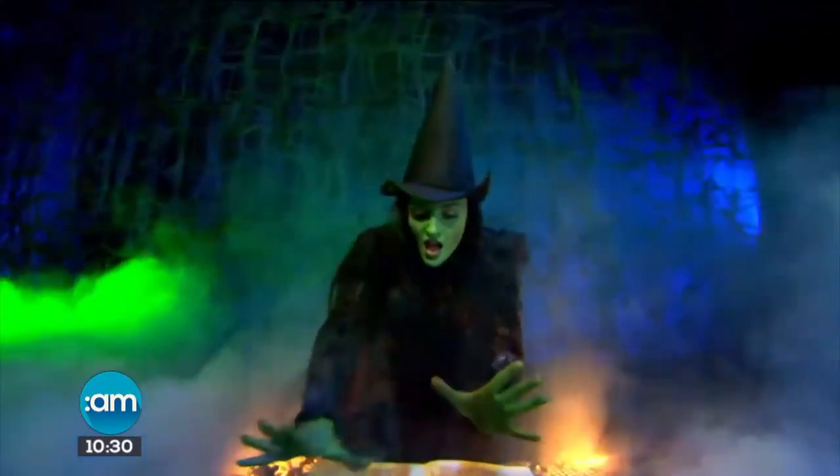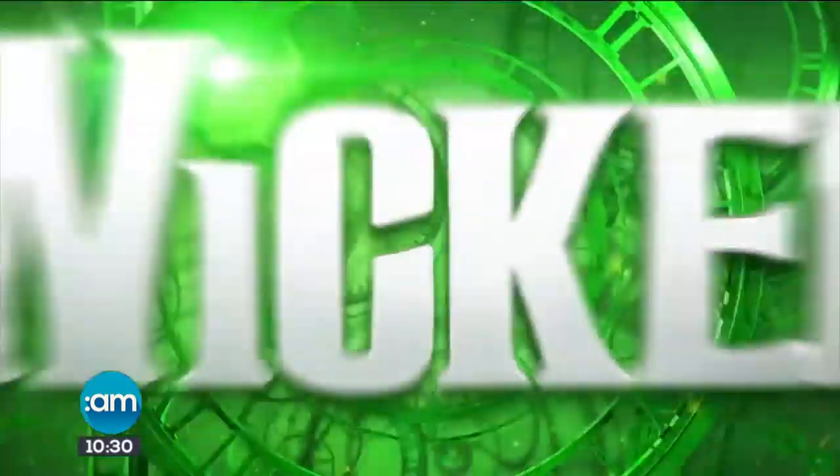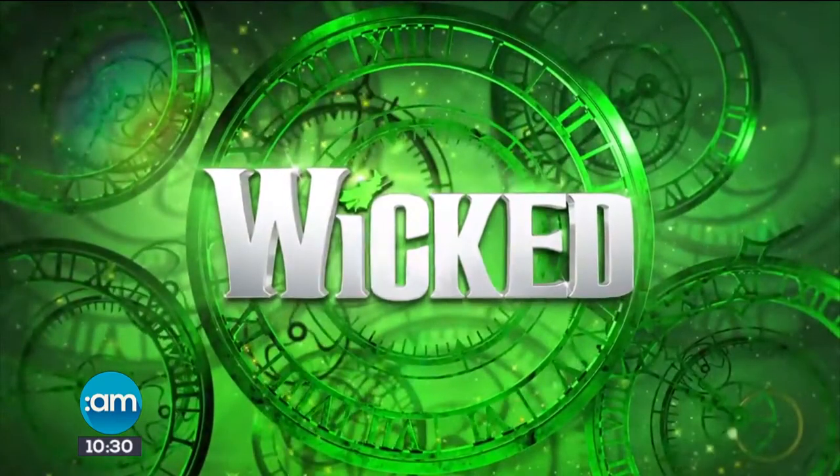That was an incredible experience, flying high in Glinda's bubble. Wicked the Musical comes to the Borghosh Energy Theatre this July. Not for the faint-hearted doing that.